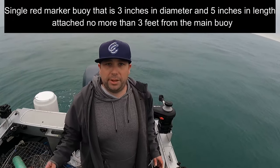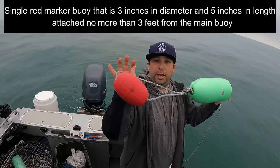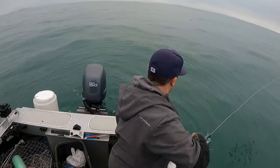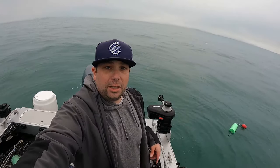You also need to have a red buoy on the end of your main buoy and then a little red one behind it. Those are the regulations. We have it marked — we'll go drop three more sets like this one.